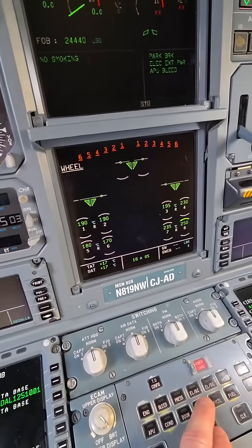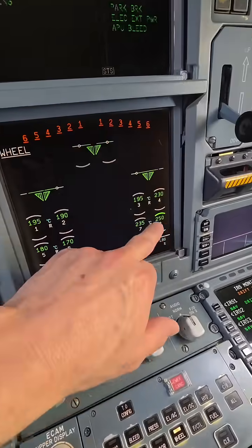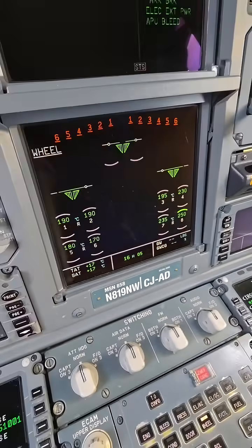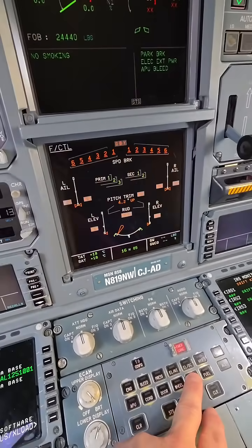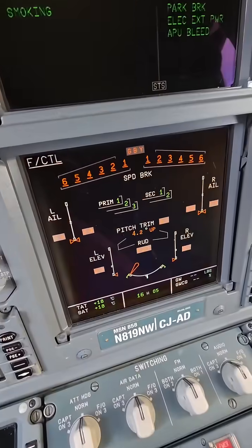We've got our wheel pages — that's our brake temperatures right there. The hottest one has the little green semi-arc there. You can see our temperatures. These are our flight control positions. We're at the gate and they're unpowered, so that's why they're all amber.